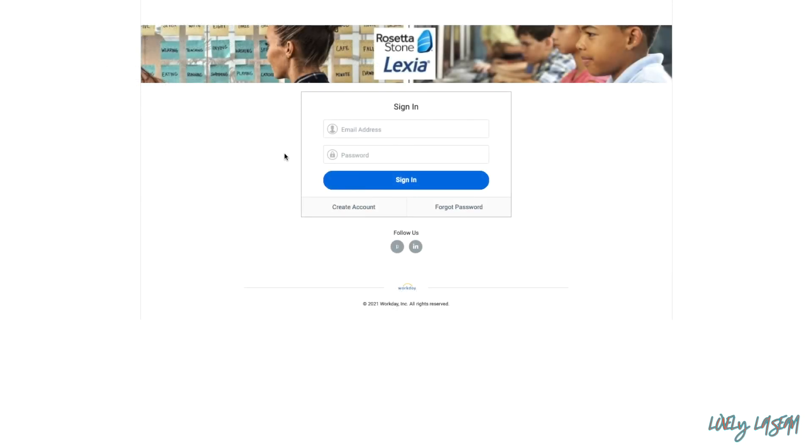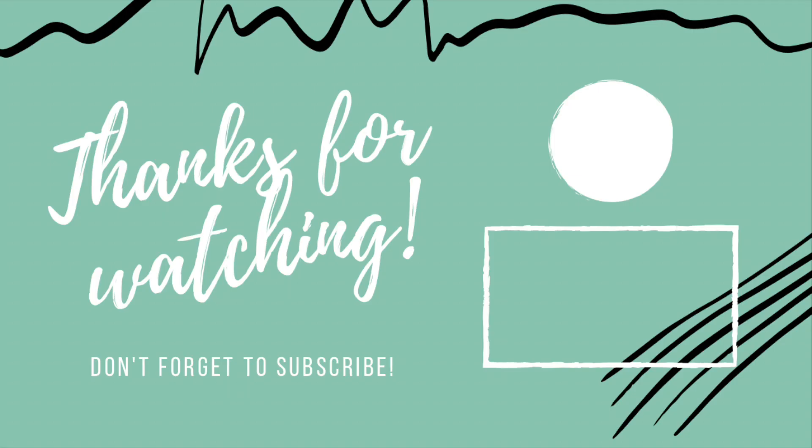You'll find the links to both jobs in the description bar. If you have any questions or comments, you can leave those below. As usual, thank you guys so much for watching and I'll see you in my next video.